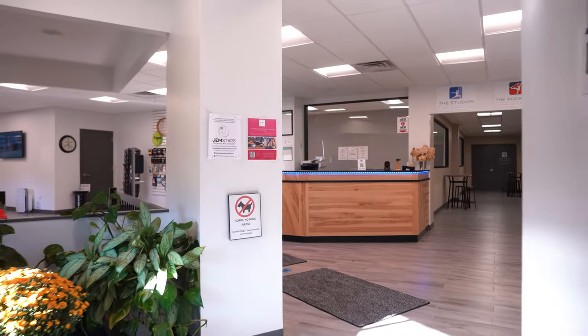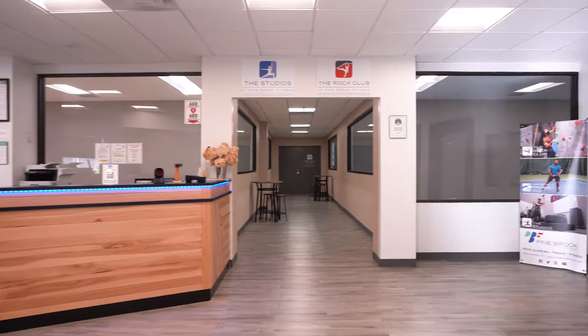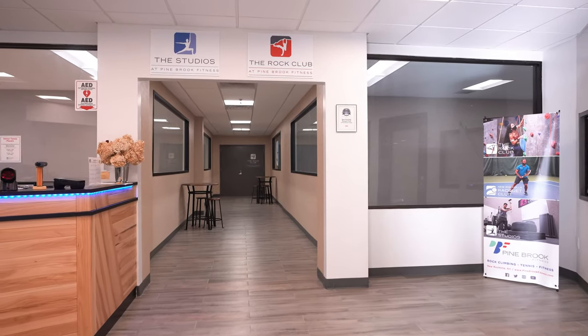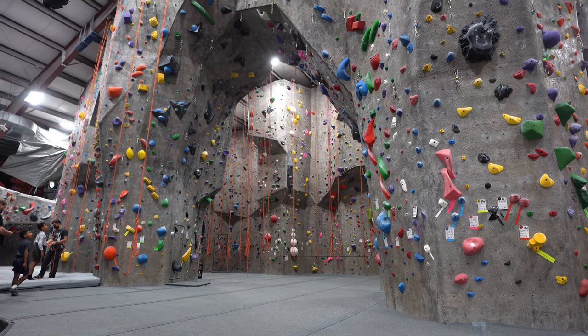Welcome to the New Rochelle Racket Club. Let us show you around. Down this hallway is our climbing gym, The Rock Club, and the studios where we offer fitness rooms for rent.